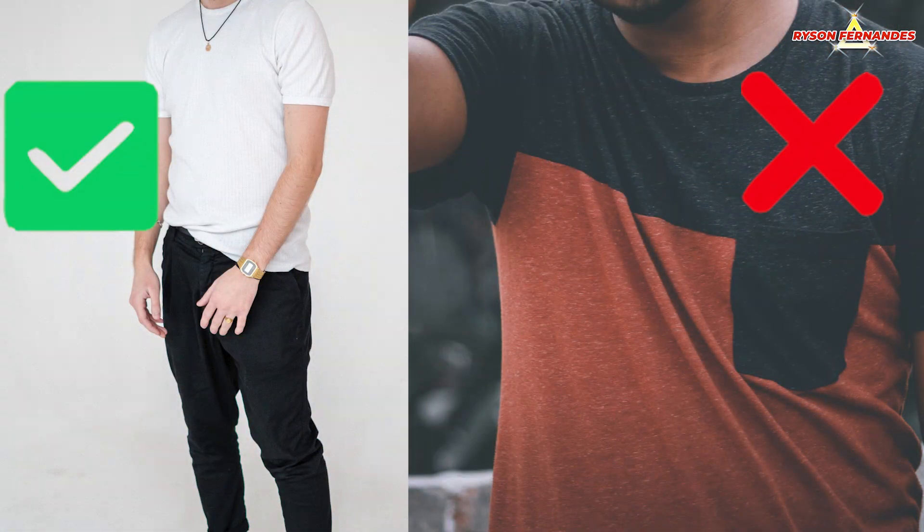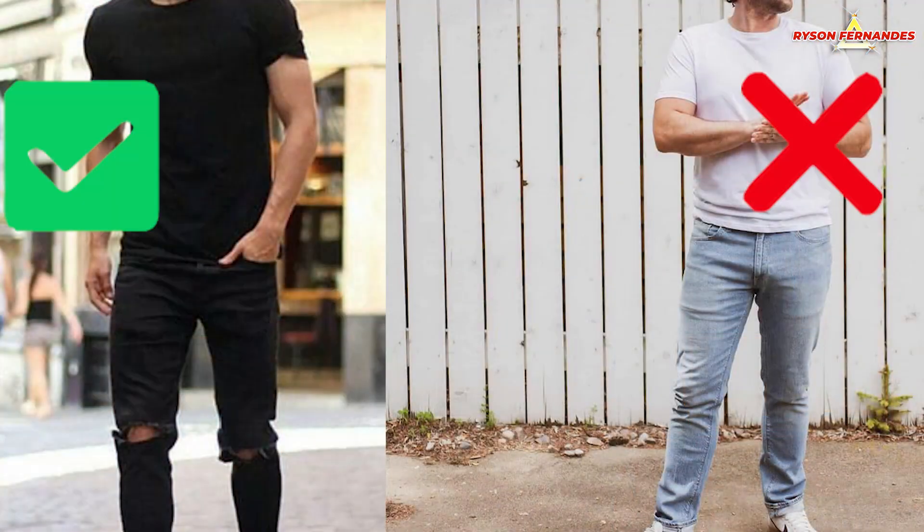The third trick is to make your cheap clothes look expensive. It's simple — wear minimal colored clothes. Don't wear loud colors; that makes your clothes look cheap. Try to wear dark on dark. Dark always looks classy.